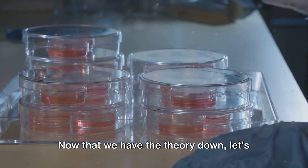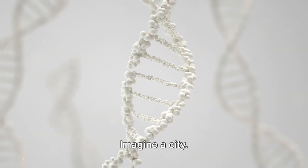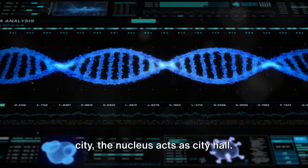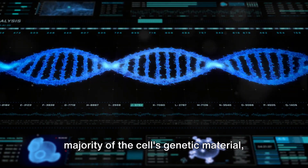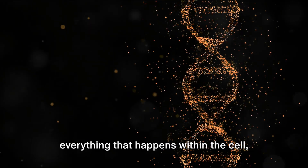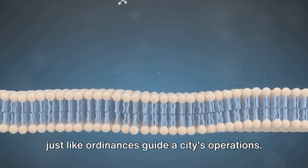Now that we have the theory down, let's dive deeper into the fascinating world of cells. Imagine a city — now shrink that city down to a microscopic size; that's your cell. In this microscopic city, the nucleus acts as city hall. It's the control center, holding the majority of the cell's genetic material — or the city's ordinances, if you will. This material, or DNA, dictates everything that happens within the cell, just like ordinances guide a city's operations.